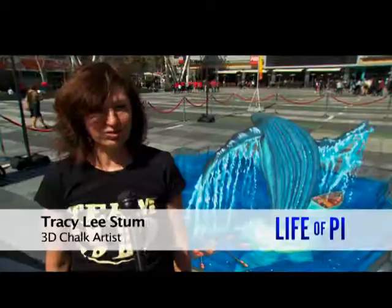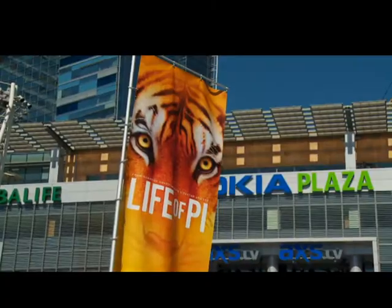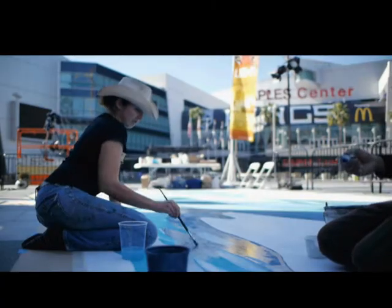I'm here at LA Live to create a 3D chalk drawing for the promotion of the March 12th DVD and Blu-ray 3D release of Life of Pi. Just like the film, my 3D chalk art helps you feel like you're part of the scene — makes you feel like you're really there.